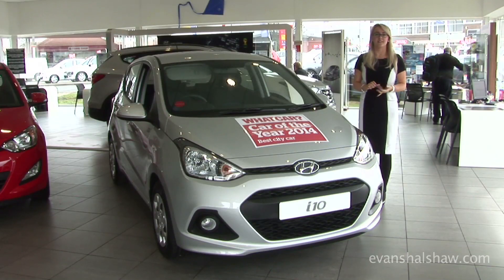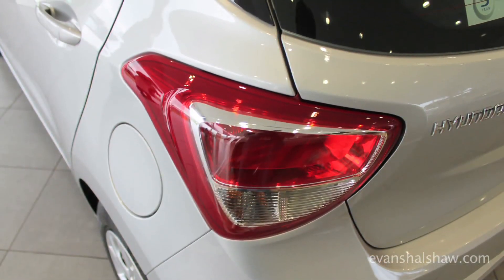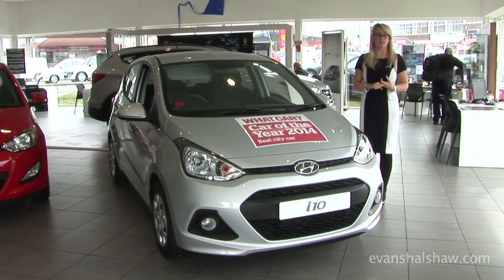The new generation is sleeker, more sophisticated, and more simple. They have now brought in a range of different specs and different engine performances.